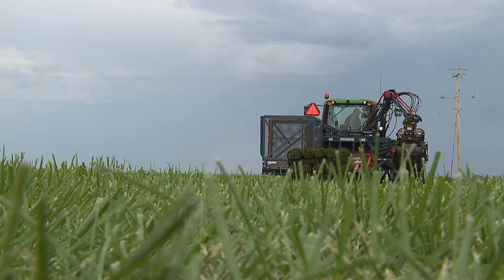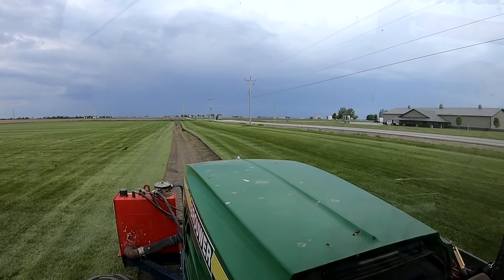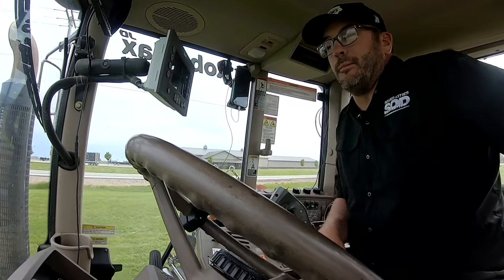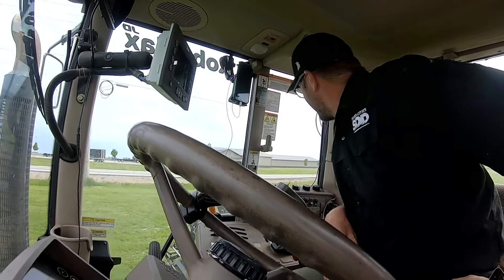If you ever get overwhelmed by mowing your own grass, try having nearly 650 acres of it. The worst part is I absolutely neglect my yard at home. That's the most embarrassing part — I do this all day long.